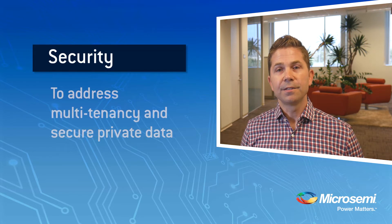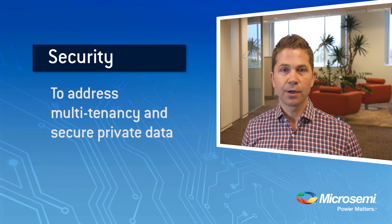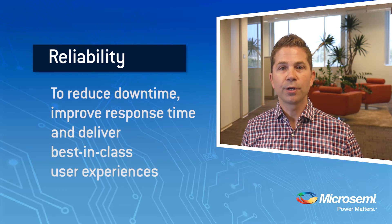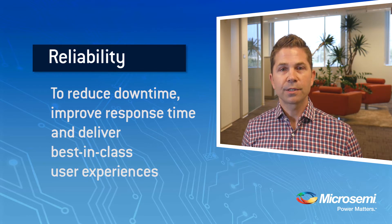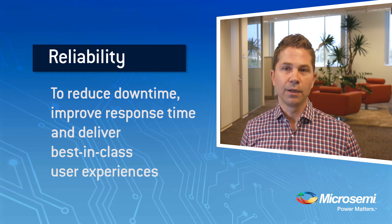Thirdly, multi-tenancy and the general requirement to protect private data in the cloud has increased the importance of data center security. And finally, as more and more mission-critical data finds its way into hybrid and public data centers, end customers are insistent on reduced downtime, improved response times to issues, and an overall positive end-user experience.